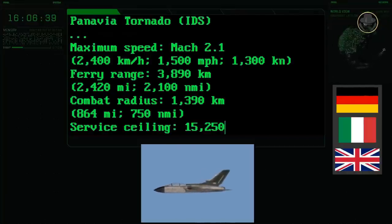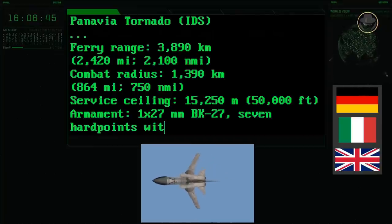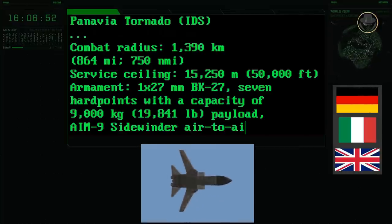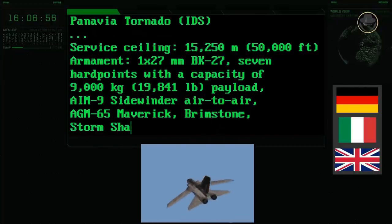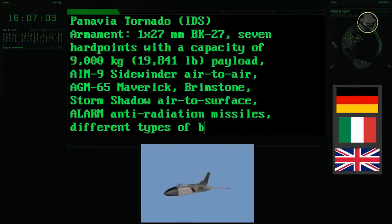The Tornado's combat radius is 1,390 kilometres. It has one 27mm BK-27 internal gun and seven hardpoints. The Tornado IDS can carry the AIM-9 Sidewinder air-to-air missile, AGM-65 Maverick, Brimstone, Storm Shadow, Taurus air-to-surface, and ALARM anti-radiation missiles, as well as different types of bombs.